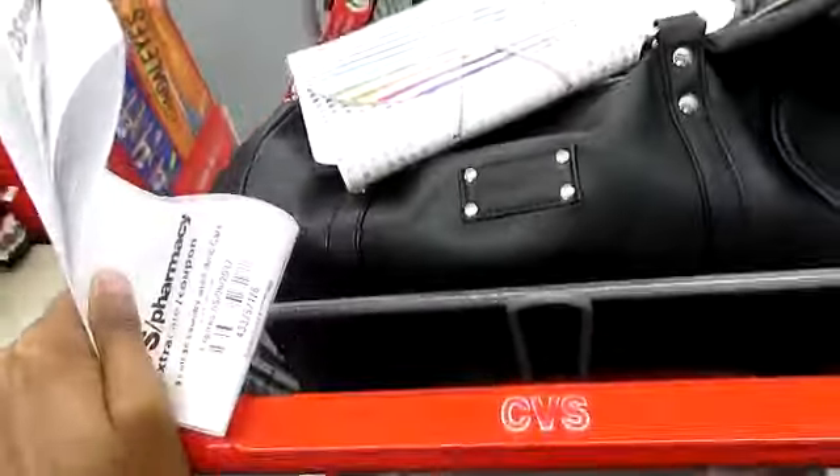Hey y'all, welcome to my vlog. Today is Saturday, May 20th, and I want to give you guys a little heads up about CVS. I believe they're making some changes to their sales — their weekly sales.